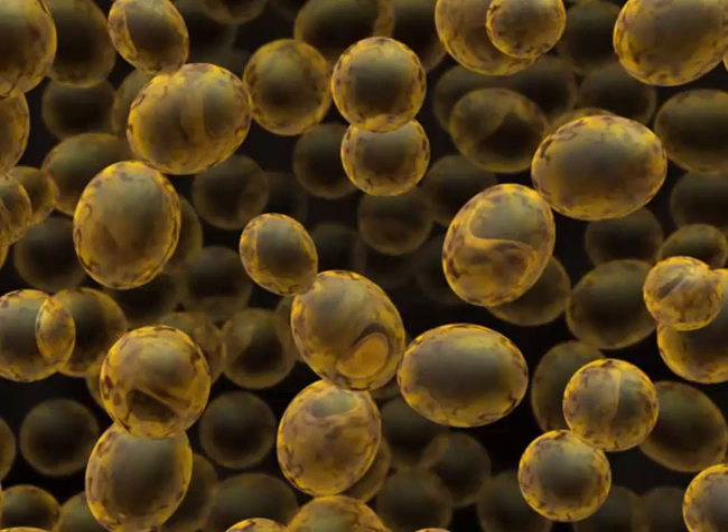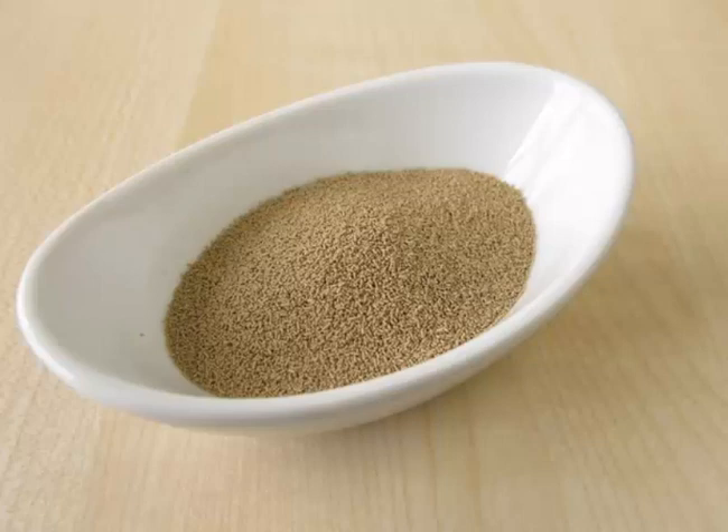Brewer's yeast is packed with several B vitamins such as thiamine, riboflavin, niacin, folate and vitamin B6. These vitamins are important to many health aspects.